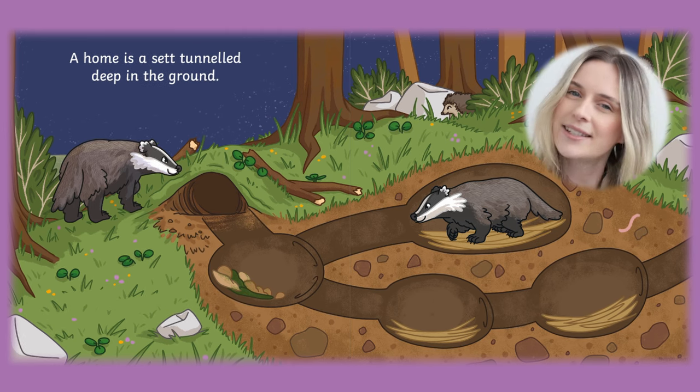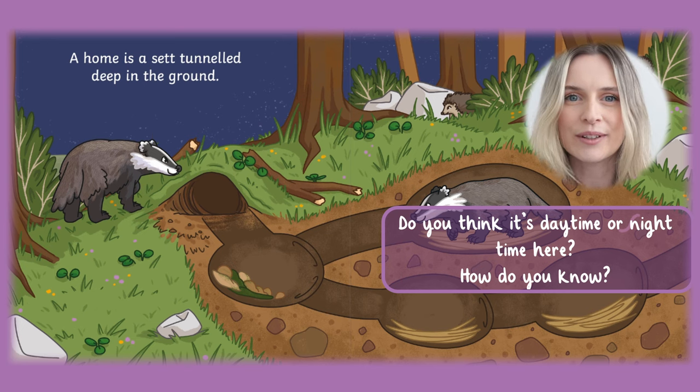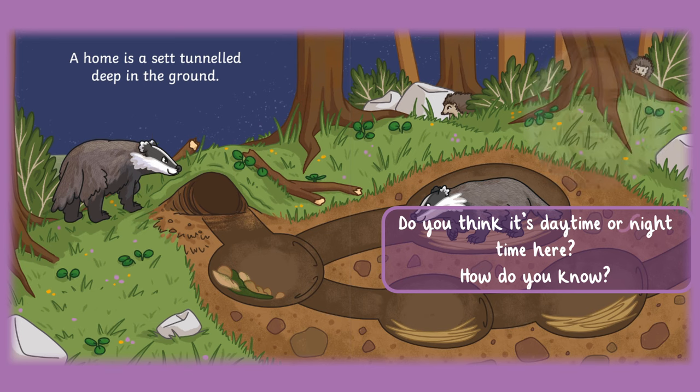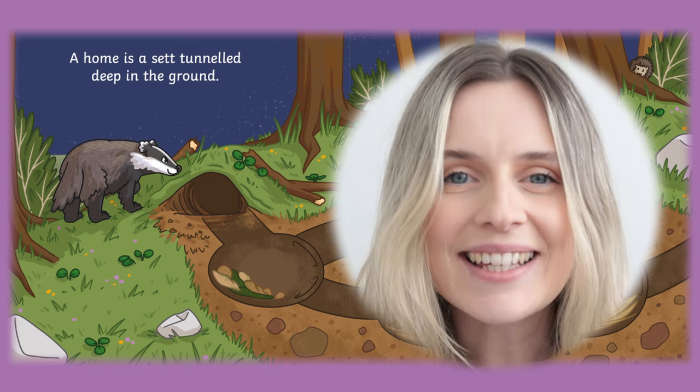Do you think it's daytime or night time here? How do you know? Pause the video if you need to. Yes, it's night time. As you can see in the background the sky is dark.